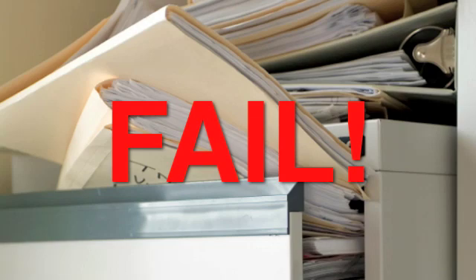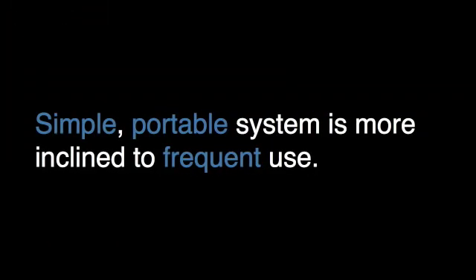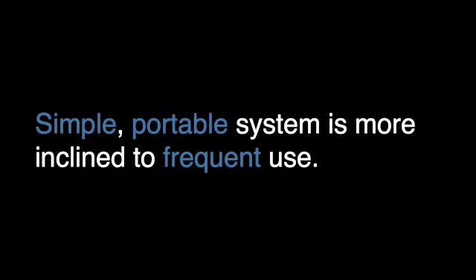I've always thought paper filing to be a waste of time. Due to the high time cost to file and the general inaccessibility of the data thereafter, this has always been low value to me. With a simple portable system, we're much more inclined to frequently use it. That ultimately reduces time cost, as well as prevents data loss from a misplaced receipt or piece of notepaper.